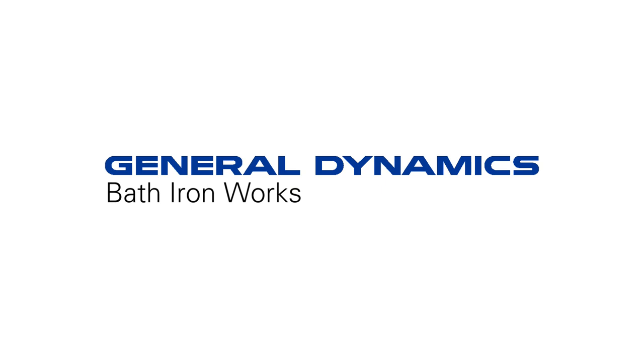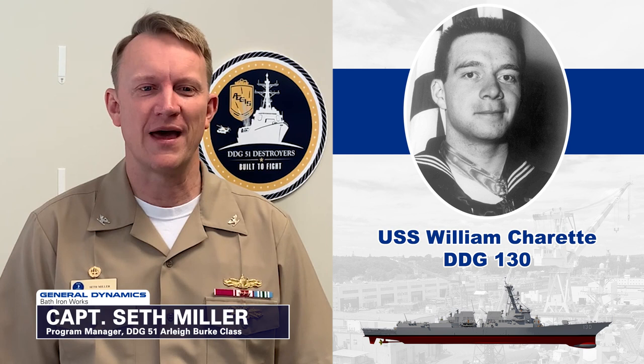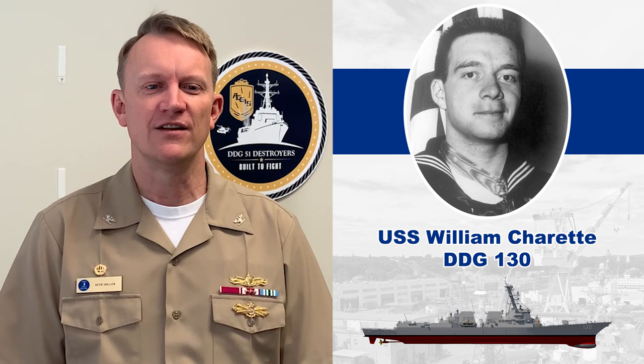Good morning. I'd like to welcome all our distinguished guests and representatives from Bath Iron Works and the Navy shipbuilding community, as well as the ship sponsors, Margaret Henderson, Laura Bennett, Katie Donovan, and their brother, Mike Charette.